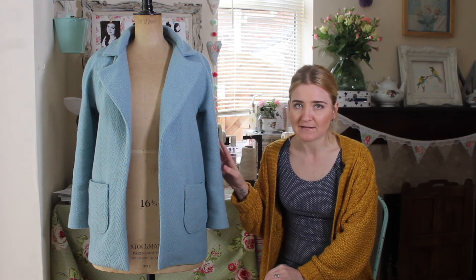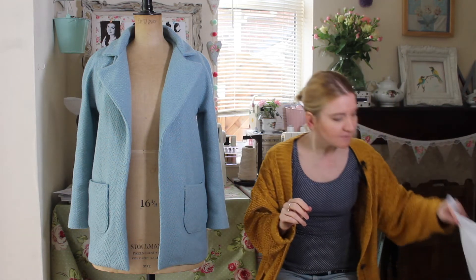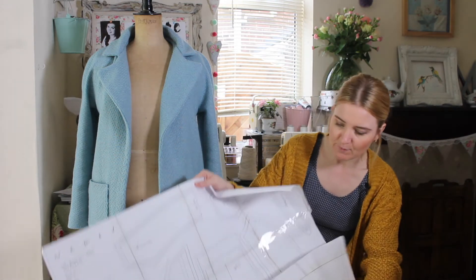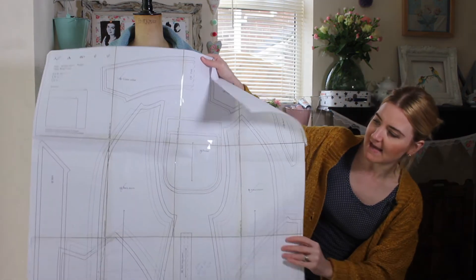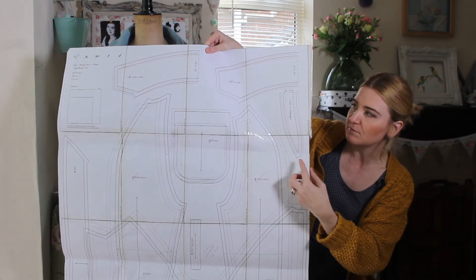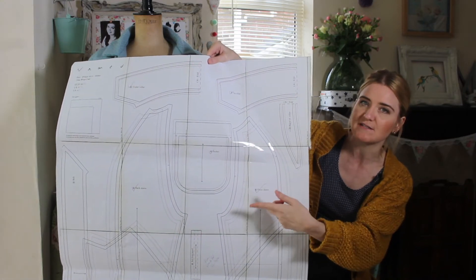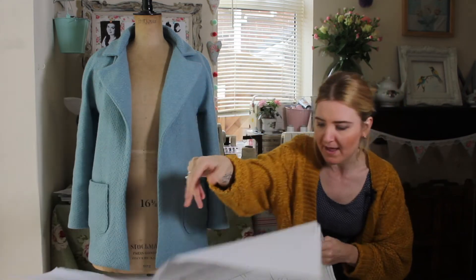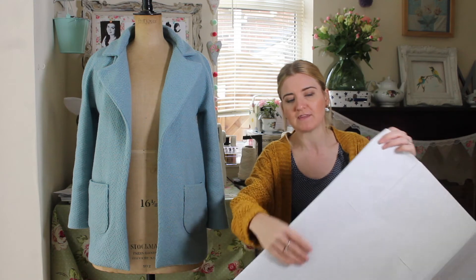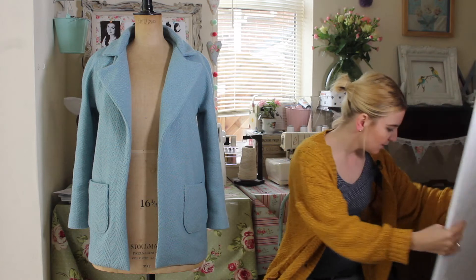I got the PDF version of this pattern, and there are pros and cons. What's different here compared to a lot of PDFs is that the pattern pieces overlay one another. On the positive side, there aren't as many sheets to tape together, but on the negative side, you need to spend extra time tracing off the pattern pieces, and you'll need some kind of pattern paper to do that.